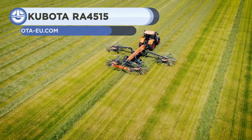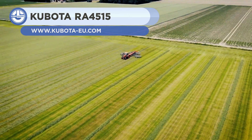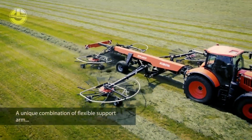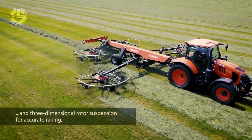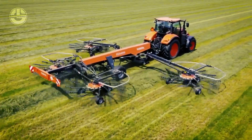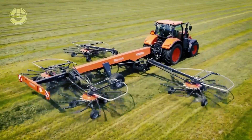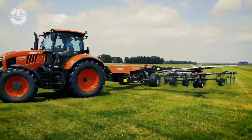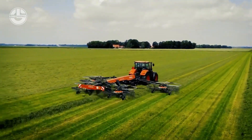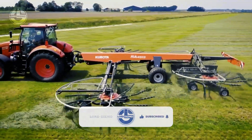Next, we have the Kubota RA4515. This is a 4-rotor rake designed for heavy and intensive use. It provides a working width of 50 feet. The unit comes backed with advanced features that leave no room for compromise and easily adapt to tasks and job sites. It's also equipped with a unique drive system that includes oil-immersed pinion and crown wheels, making the entire system maintenance-free. You can adjust each rotor's height and working width without removing the arms.